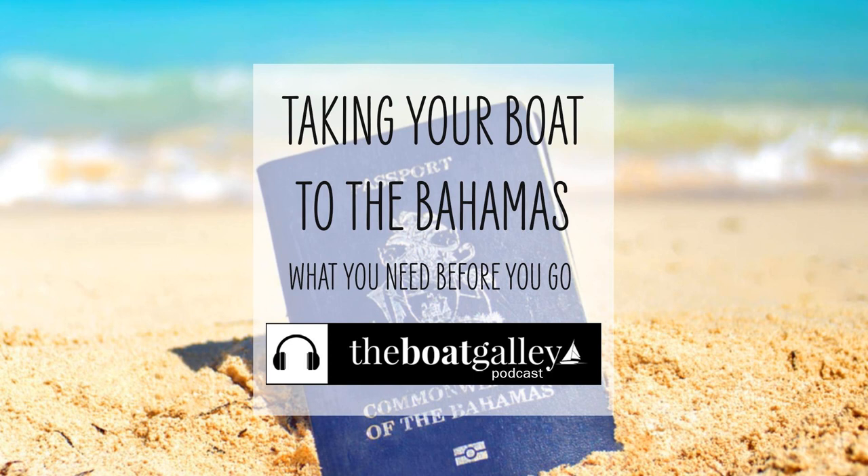VHF, single sideband license, and an MMSI number. You need a U.S. license to operate your VHF and single sideband in the Bahamas. Admittedly, I've never heard of anybody being checked for this, but it is a legal requirement, and if you got into some other trouble for any reason, this could be one more thing thrown at you. The MMSI number for your VHF, which is really important for emergency transmissions, needs to be an international number issued by the FCC. The MMSI numbers issued by BoatUS do not qualify for international. However, if you already have one from BoatUS, it's a real pain to switch — you generally have to send the radio back to the manufacturer. So this is something to think about way in advance of your trip.